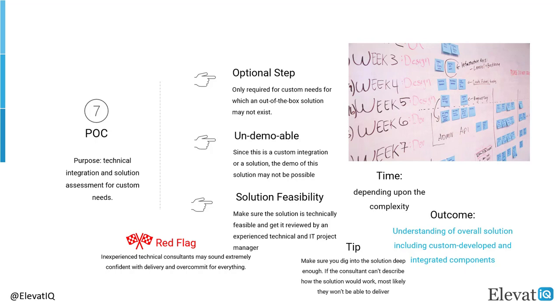Depending upon the complexity of your technical piece, the time required for this step could be anywhere from a couple of hours to days. This step would provide you the understanding of the overall solution, including custom-developed and integrated components. Since 90% of ERP consultants would not have a technical or development background, you may want to watch for over-commitments. If a consultant seems to be committing to everything without thinking through, it may be a sign of lack of expertise or over-commitment.